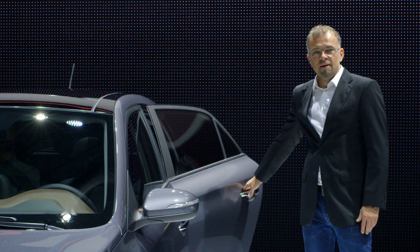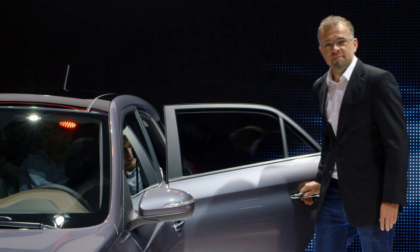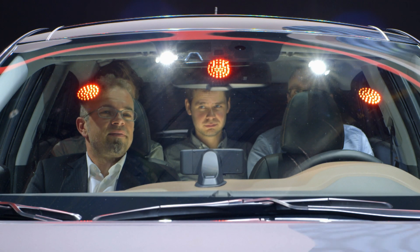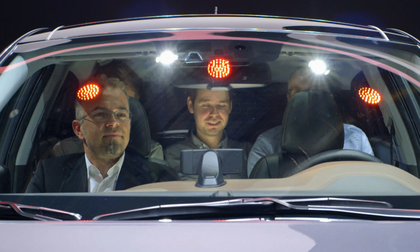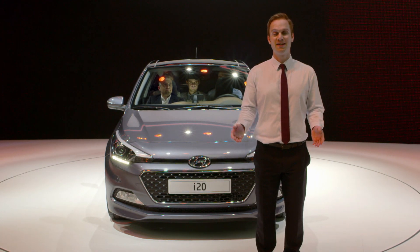Now that we've talked about the front seat row, let's see what we can get in the back seat row. Let's prove that this is a true five-seater. How does it feel in the back seat? It feels good. There you have it — the new generation i20: bigger on the inside than you'd expect.